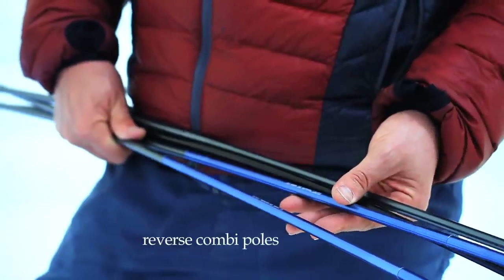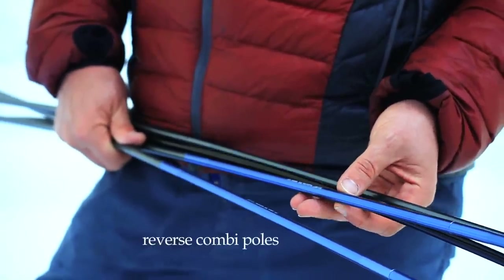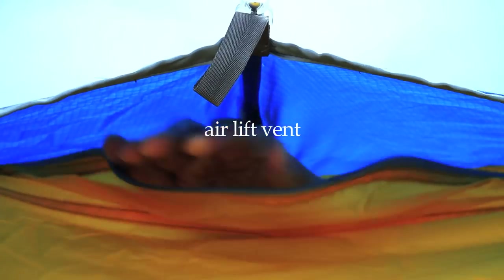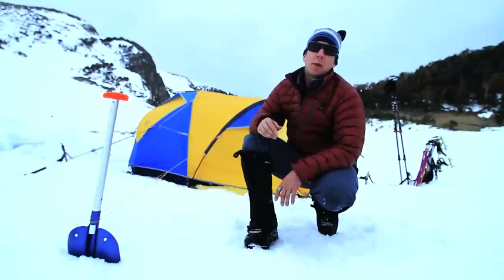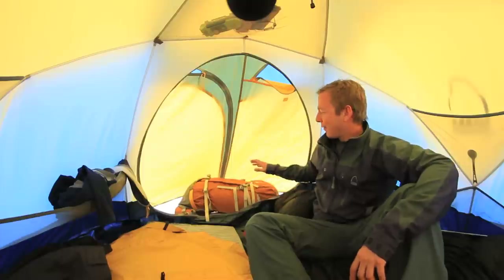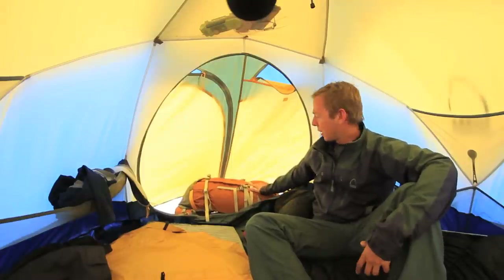Color-coded poles make it really easy to grab the right pole when you're setting up, even in a storm. To keep condensation off the inside of the tent, you can create good airflow with the two vents in the front and rear vestibule. The back vestibule is also big enough to protect a couple of your packs.